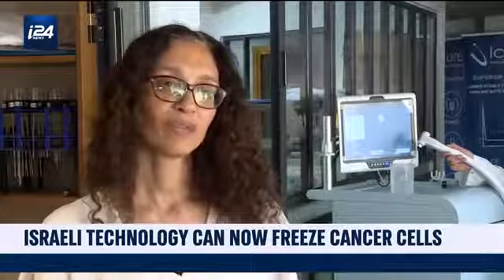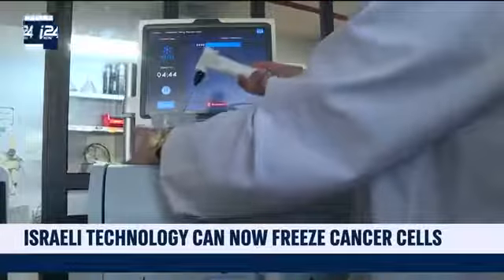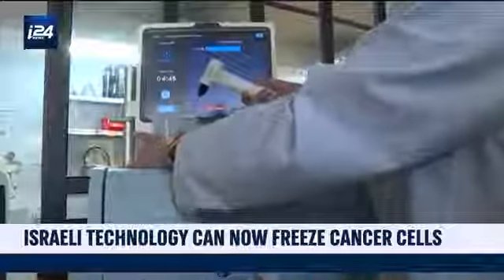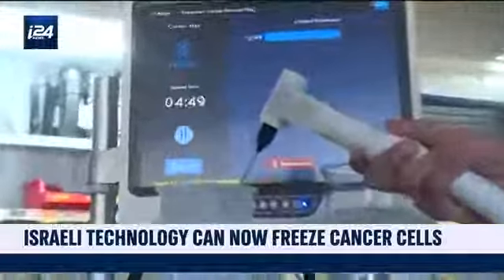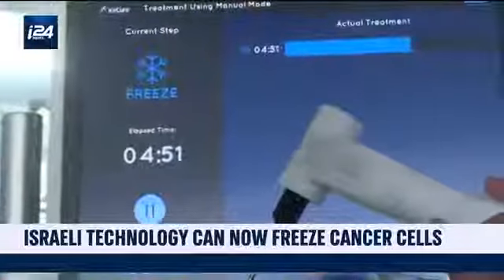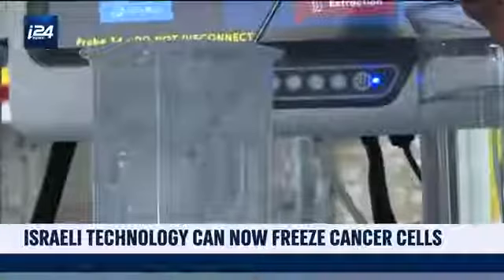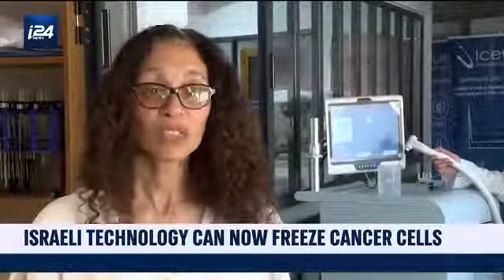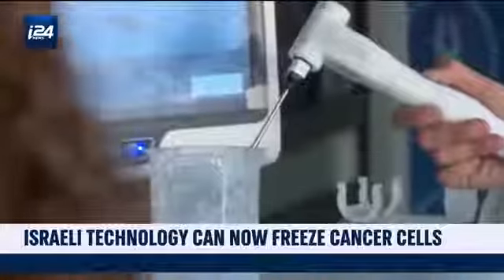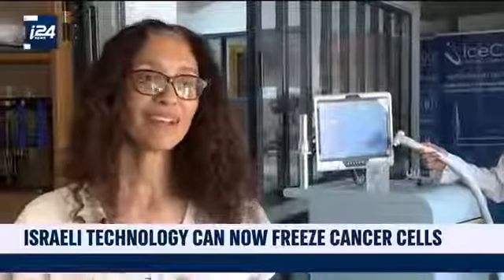There is no trace. This cryotherapy technique only requires a local anesthetic, unlike other treatment methods usually practiced in cancerology. Patients don't need to be given a general anesthetic. Most of them are treated in less than one hour, and some small tumors can be treated in 10 to 15 minutes. It's a very fast and straightforward procedure, and the patient can even go home on the same day or the day after.